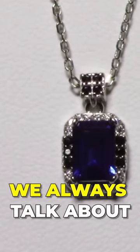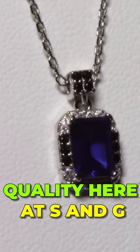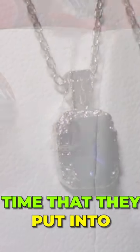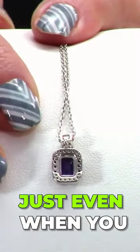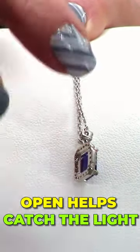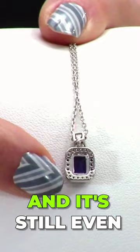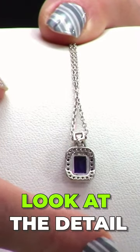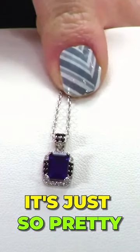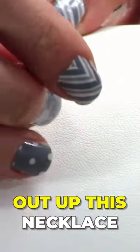Let's flip this over again — we always talk about quality here at SNG, the quality and the time that they put into making this jewelry. Even when you flip it on the back, having it open helps catch the light, and it's still pretty on the back. Look at the detail on that — just the detail on the bail here, it's so pretty.